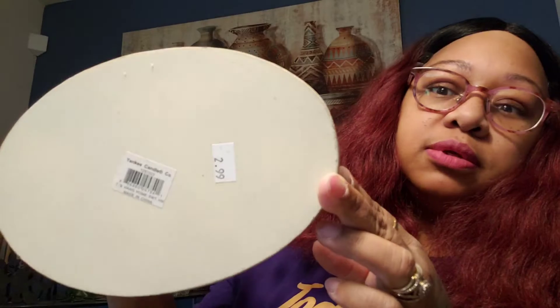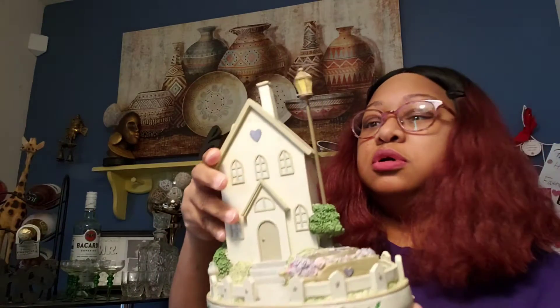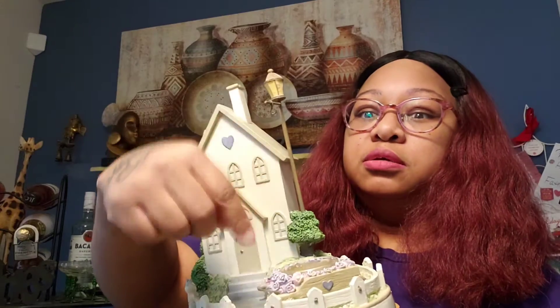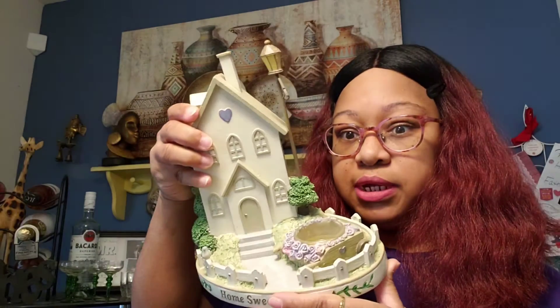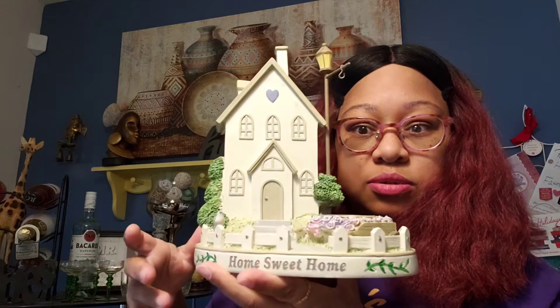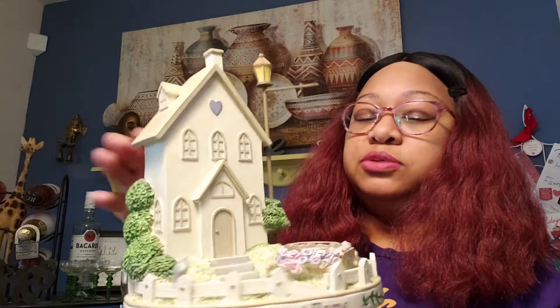This is a Yankee Candle tart wax warmer holder — $2.99 is what I paid. It says 'Home Sweet Home.' You put a little tea light in there and it melts the tart warmer that hangs off of it. Normally retails for about $23.